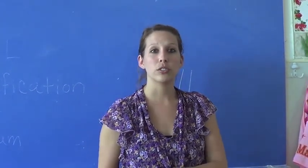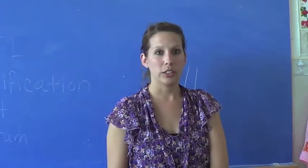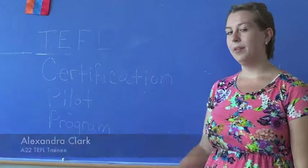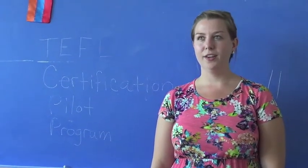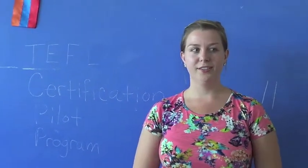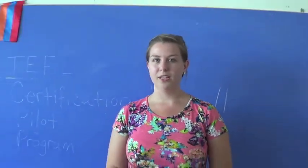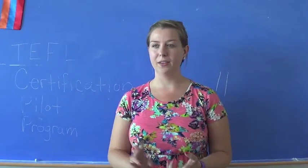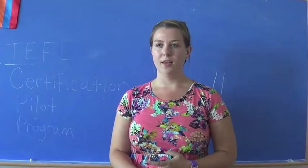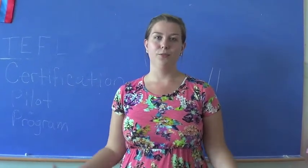We've been getting instructors from the American University of Armenia coming in to help us with our certification. The training is going really well and is really informative. We have quality instructors teaching us how to become excellent teachers. We are going through various topics such as grammar, classroom management, how to work more effectively with our counterparts, and getting acquainted with the Armenian educational system so that when we get to our new sites we can be even more productive.